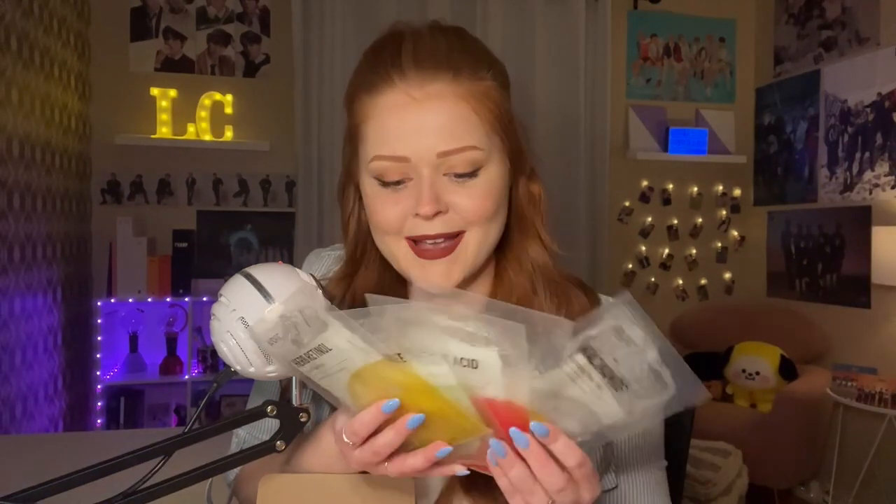So here we go — these are all of the masks that we have. We have one, two, three, four, five. Oh my gosh, I feel like a kid in a candy store. I'm actually obsessed with skincare, so this feels like Christmas.